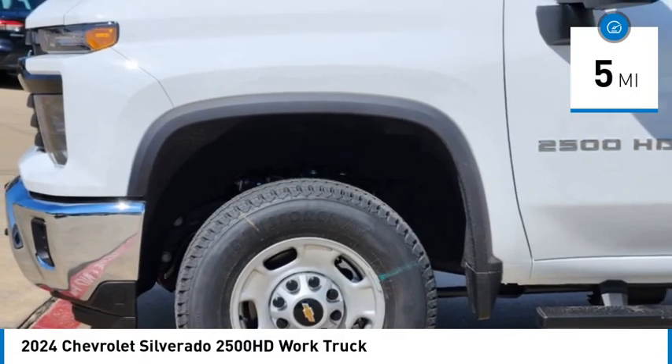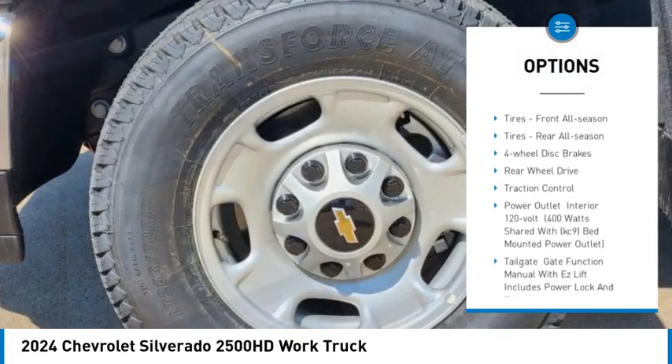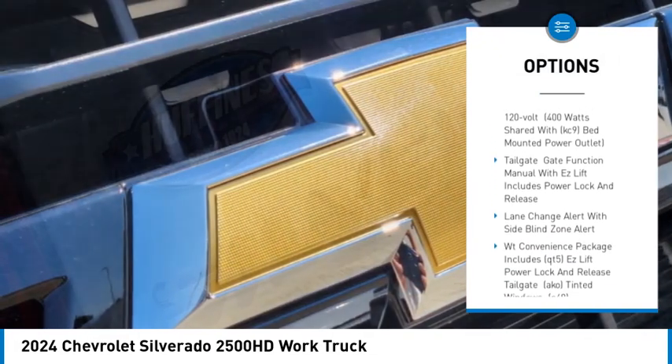Here are some of this vehicle's great options: tow hitch, stability control, tire pressure monitor, daytime running lights, steel wheels.